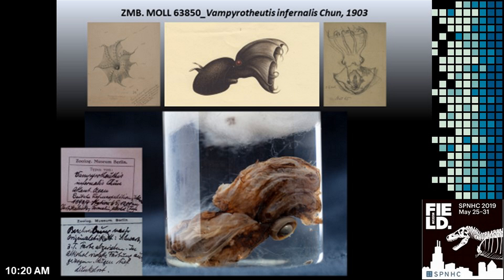The holotype was the most sought-after specimen from the Mollusc collection during the last three years. Unfortunately, not in scientific research, but for instance in several TV productions.